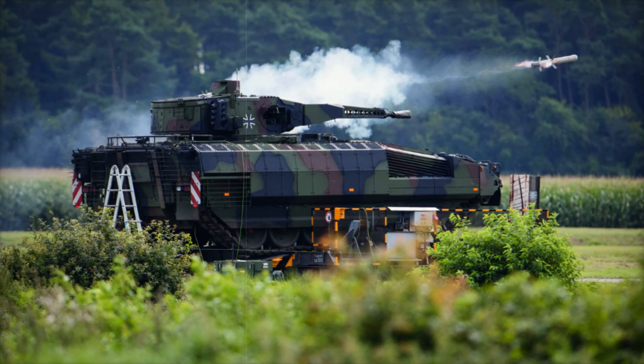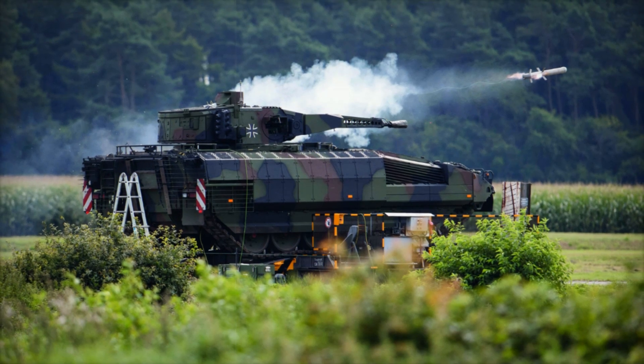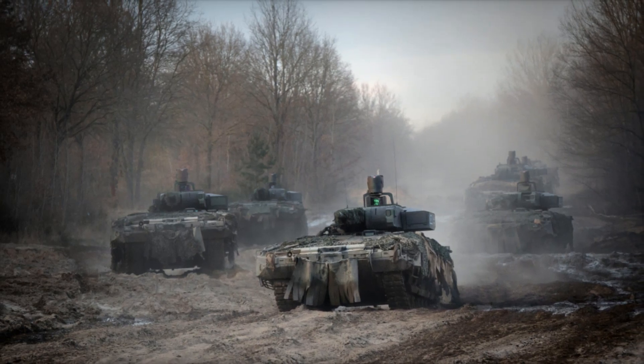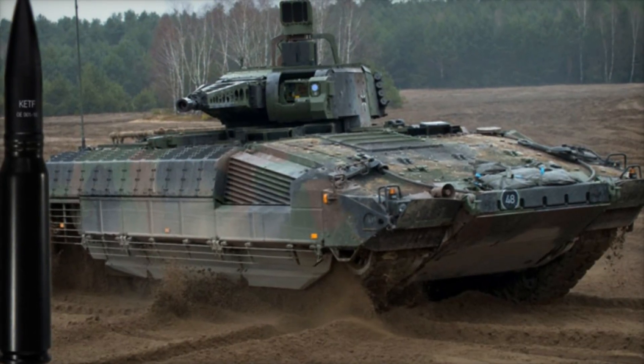And what about the American M2 Bradley? Yes, it is powerful, but it is outdated both morally and physically. Unlike these vehicles, the Puma is a 21st-century machine. It can accommodate six soldiers who enjoy comfortable seating, and it is equipped with a climate control system, meaning that even in extreme conditions soldiers remain combat ready.